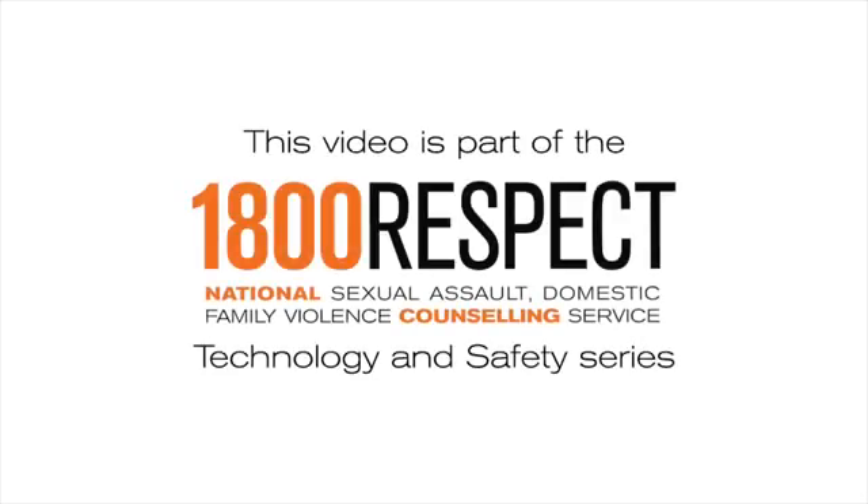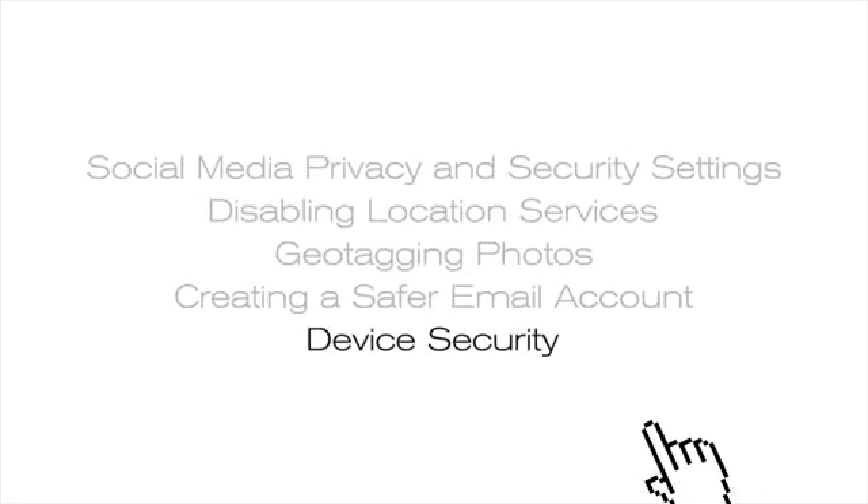This video is part of the 1-800-RESPECT Technology and Safety Series. Device Security.